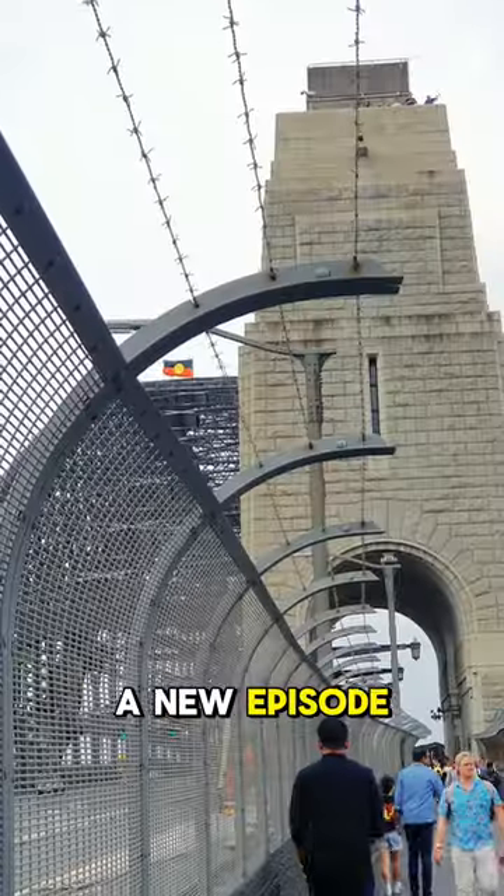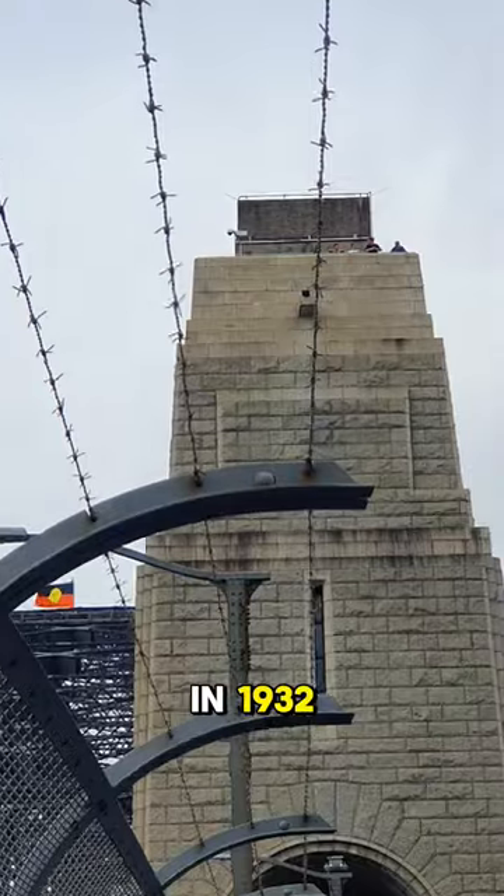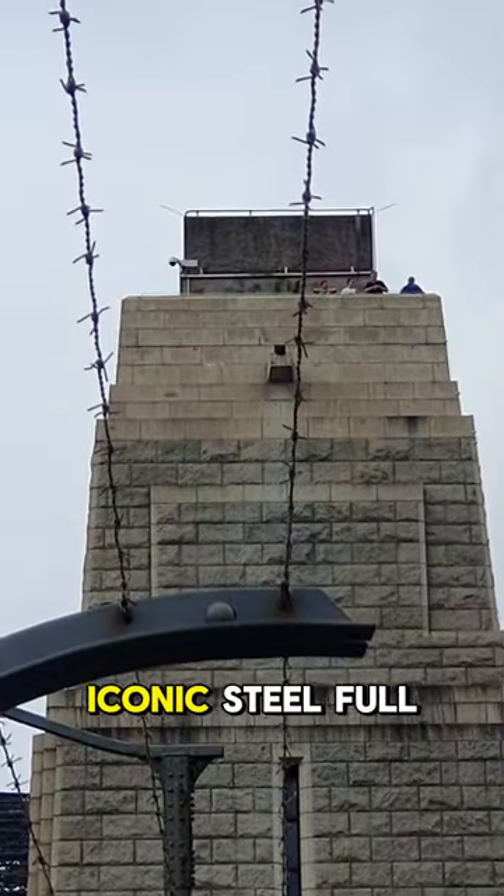Hey everyone, welcome to a new episode. Today we're checking out the Sydney Harbour Bridge. It officially opened in 1942 and is an iconic steel arch bridge.